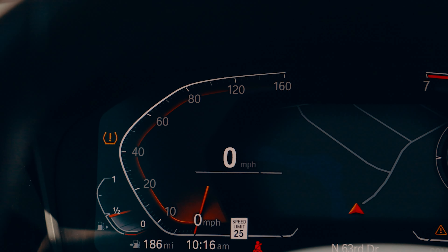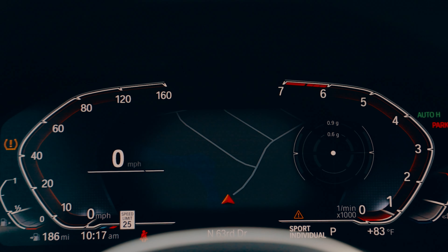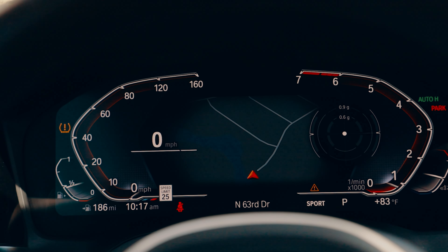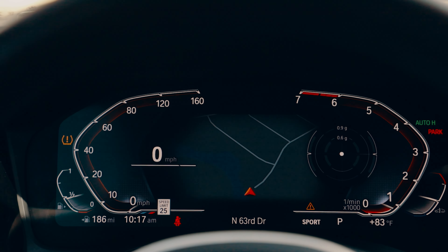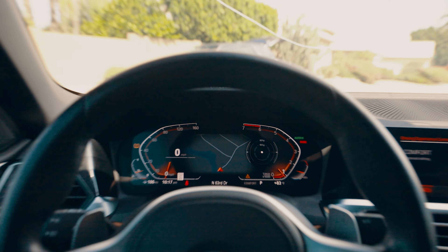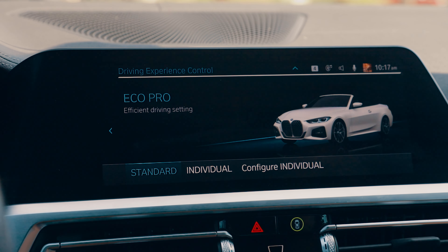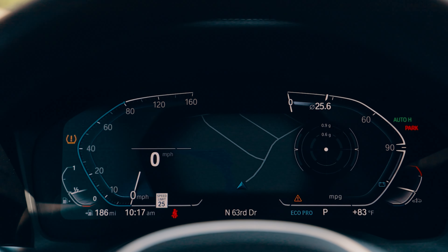On the left side we have the gas gauge and on the right side the engine temperature. In sport mode, the RPM changes slightly and you can go into standard sport or individual sport, which changes the dynamic settings of the vehicle — you can configure it individually. In comfort, it's a completely balanced setting. In eco pro, you have the efficient driving setting, and again you can configure it individually.